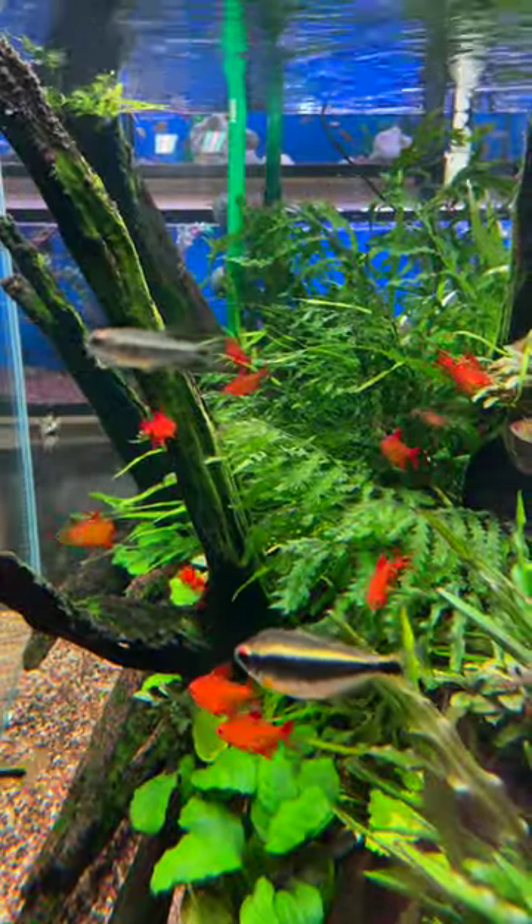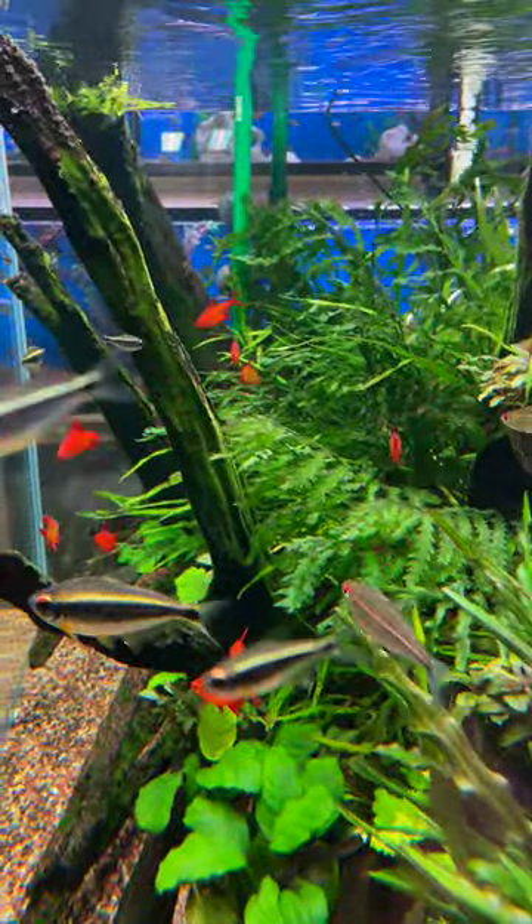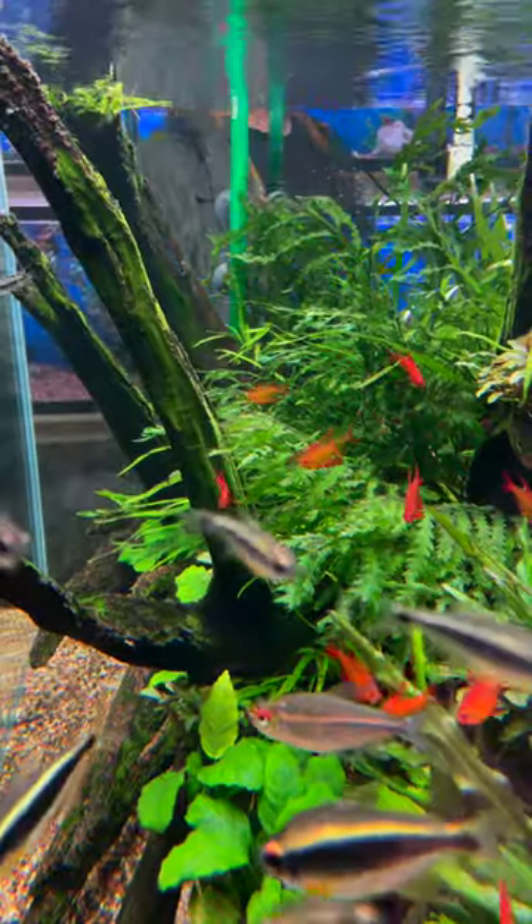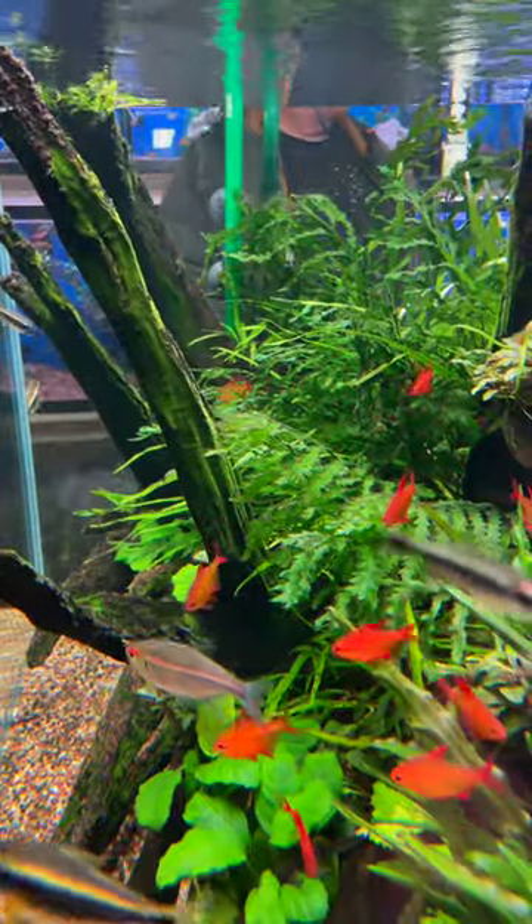This is the Red Cherry Tetra, from Fish Planet in Deerfield. This is an amazing fish with incredible color. If you want to learn more information, check out the description below for a full species profile.